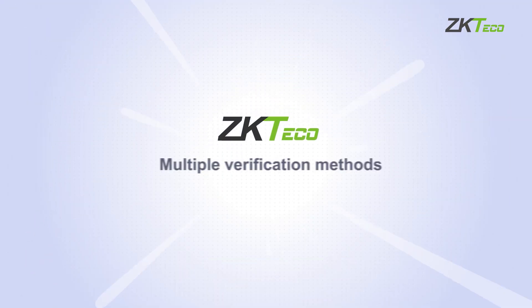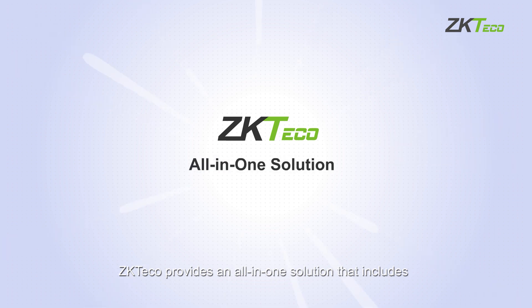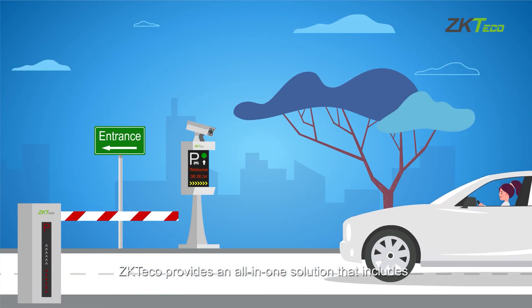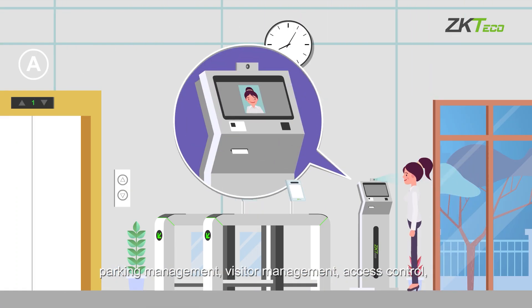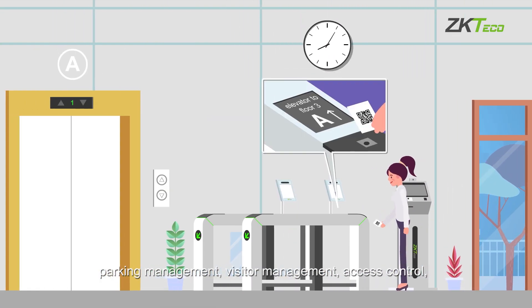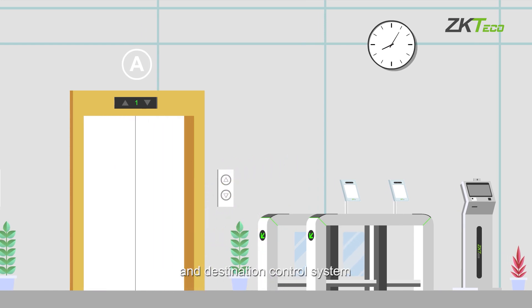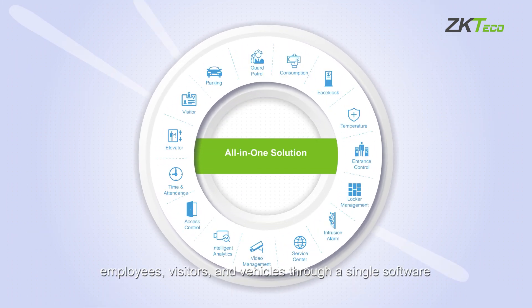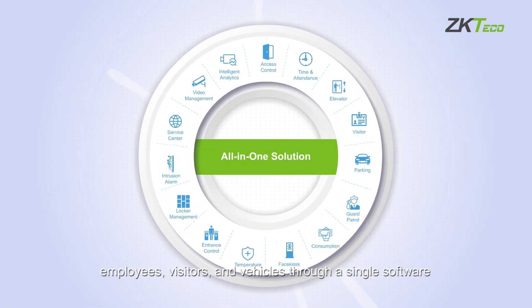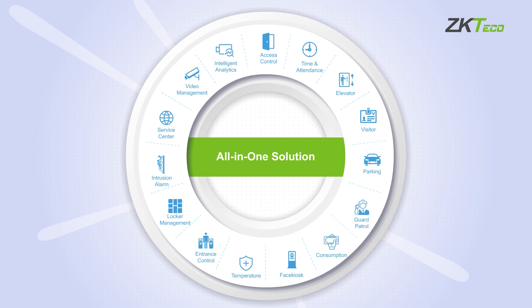ZKTeco provides an all-in-one solution that includes parking management, visitor management, access control, and destination control system, enabling unified management of employees, visitors, and vehicles through a single software.